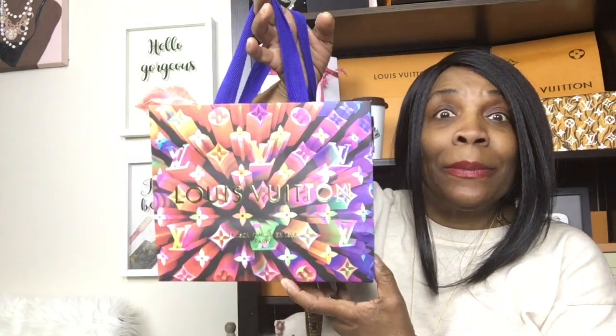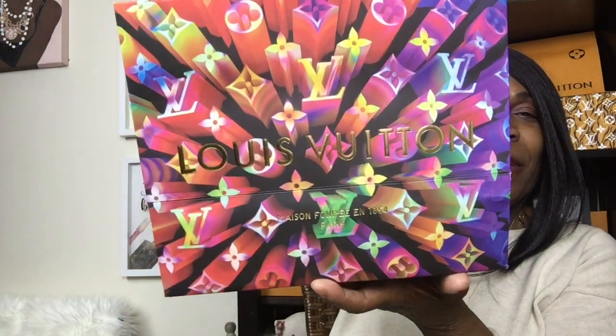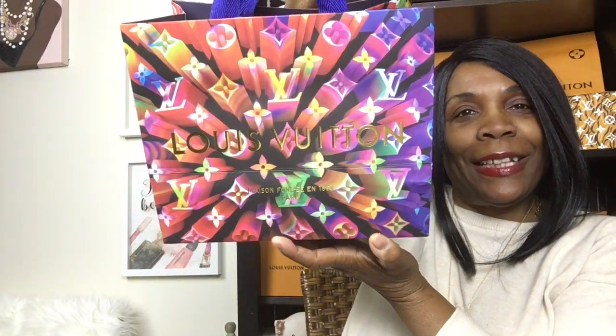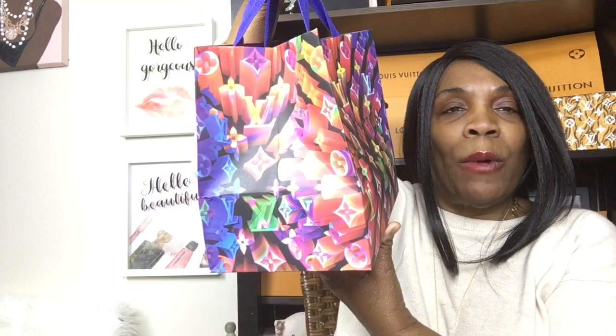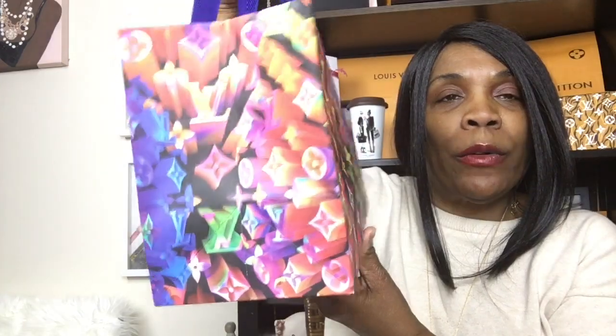Anyway, I picked up this bag — look at this, guys! This bag is just absolutely stunning. Look how pretty that bag is — you can really see it in the light. These are one of the best shopping bags with this type of print that I've seen in a while at Louis Vuitton. During the holidays, Louis Vuitton really goes wild and gives you some nice packaging.